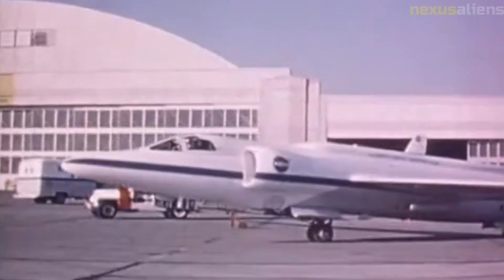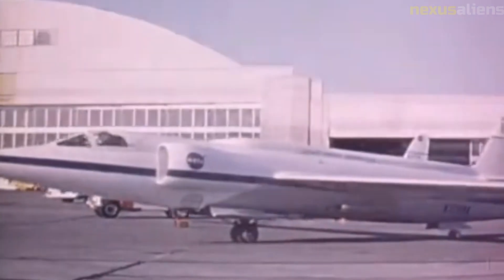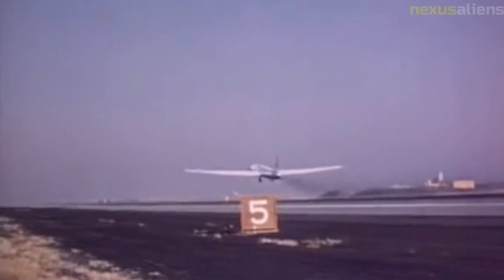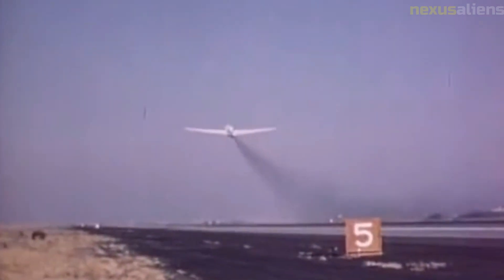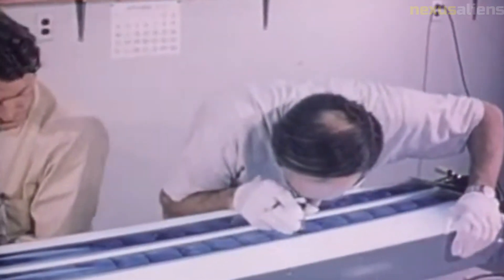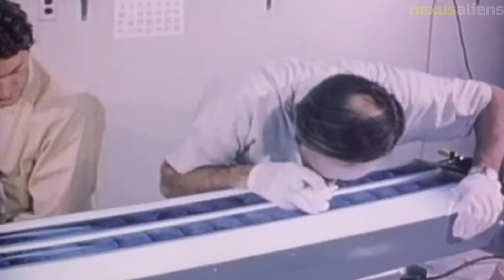One of the challenges of the Mariner 4 mission was the need for precise navigation. The spacecraft had to be accurately targeted to ensure that it would pass close enough to Mars to gather useful data, while avoiding collisions with the planet or its moons. To achieve this, the mission team had to make precise calculations of the spacecraft's trajectory and constantly adjust its course using small thruster burns.